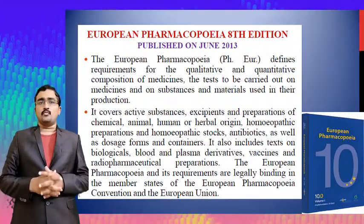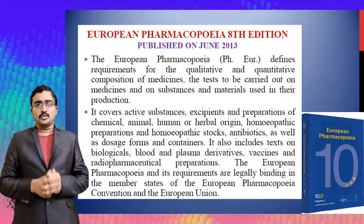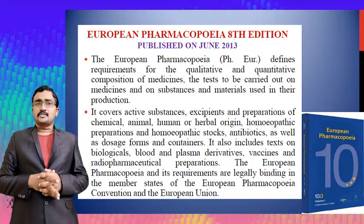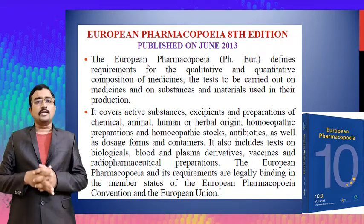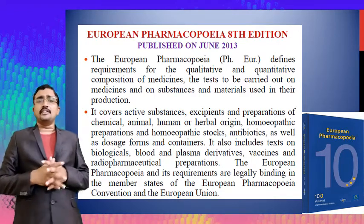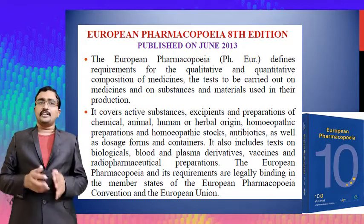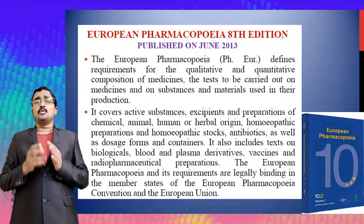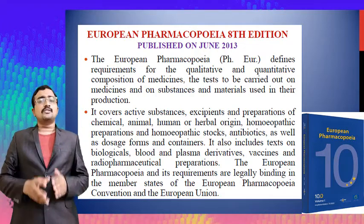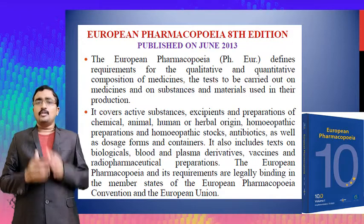The European Pharmacopoeia eighth edition was published in June 2013. This edition mainly covers requirements for the quantitative and qualitative composition of medicines, and the tests to be carried out on medicines. Other substances and materials used in their production are also included, covering active substances, excipients, and preparations of chemical, animal, human, or herbal origin.